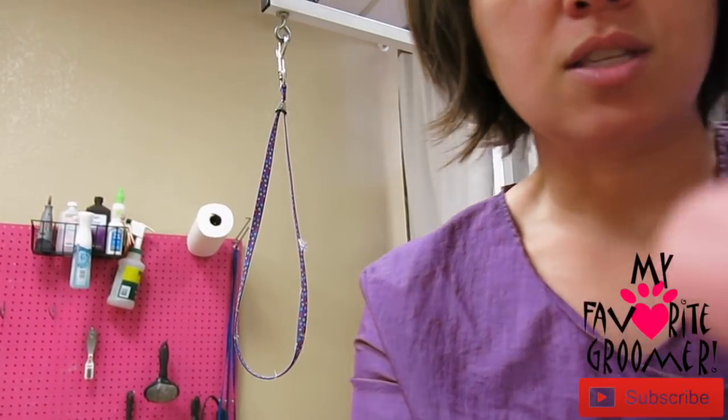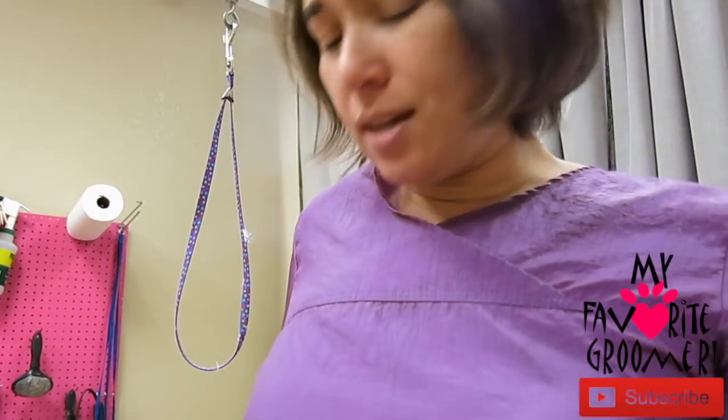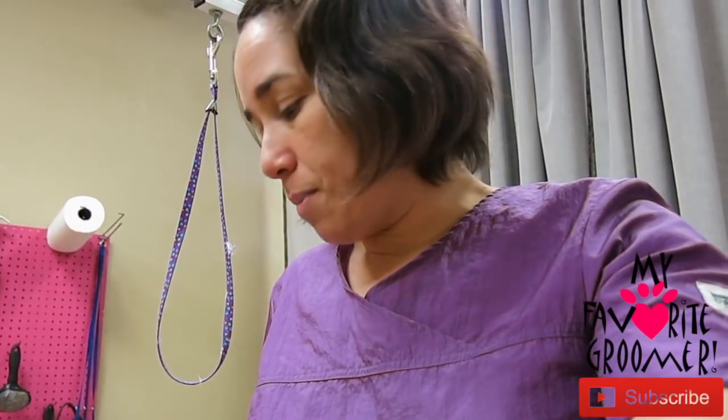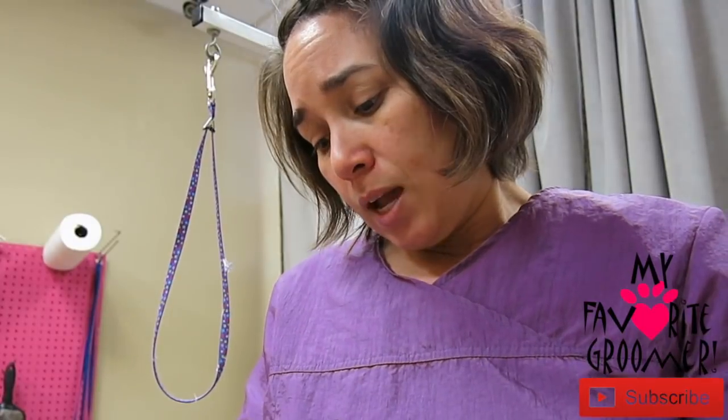Hey, thanks for watching DeeDeeCloria with My Favorite Groomer on YouTube. So I had a client, she's ordered a lot of stuff, she emails me just about every day. Her name's Michelle, and I am pretty sure this gift is from her. She said, DeeDee, have you heard about Vets Best? It's more of an organic or all-natural kind of flea shampoo or flea spray, I guess. And I said, I've actually heard of a lot of organics.